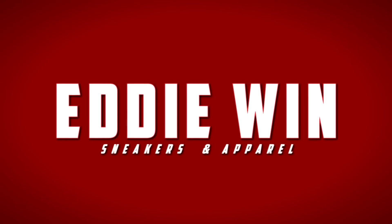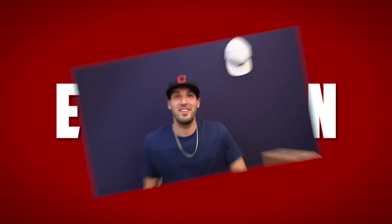I cannot stop watching this Braxton Miller spin move. Alright, what's going on people? Eddie Nguyen back.